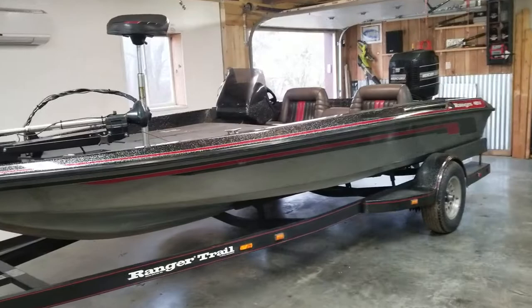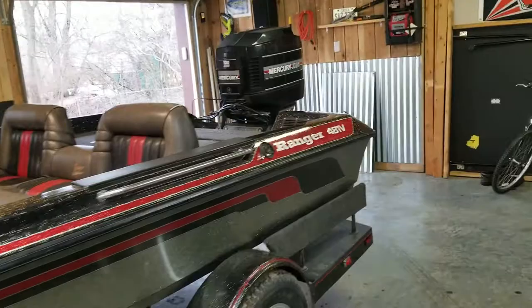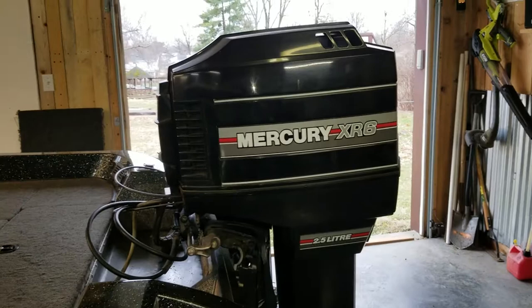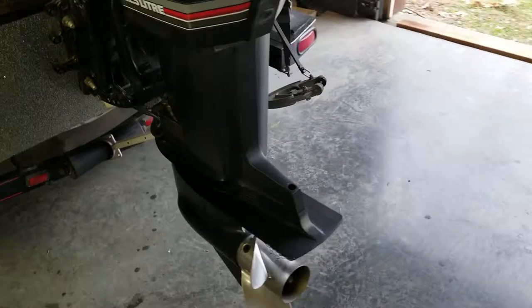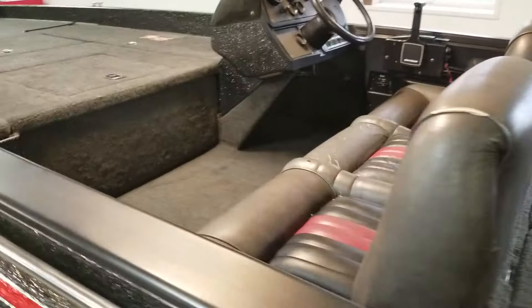This is a 1992 Ranger 481V, a single console 18-foot traditional style bass boat. It has a 1992 Mercury XR6 2.5 liter 150 horsepower outboard two-stroke with a stainless steel laser prop. It also has Sea Star hydraulic steering and a full casting deck and rear deck.